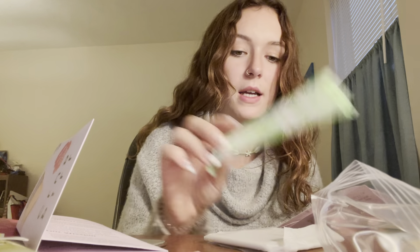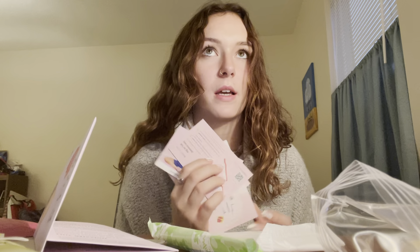And it looks like it also has a tampon and a pad. So like I said, every month it's always different. Some months I've gotten like under eye patches for like a little spa day or like some gummy bears or other chocolate. So that is this month.